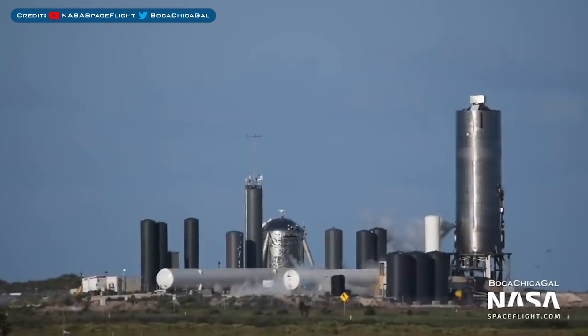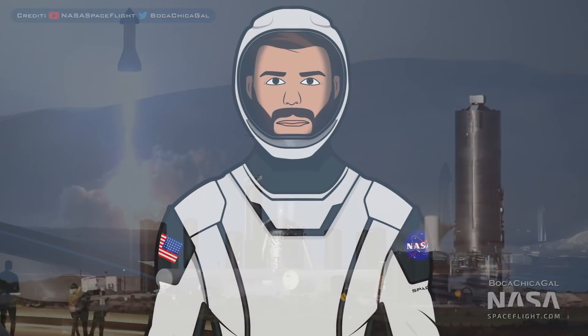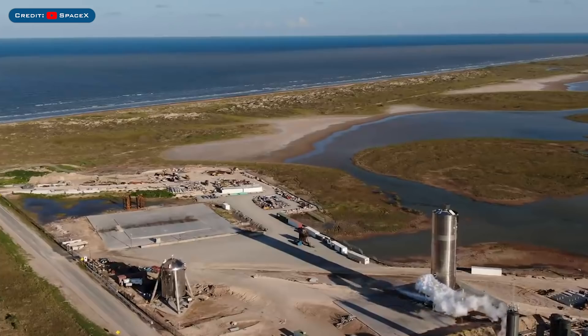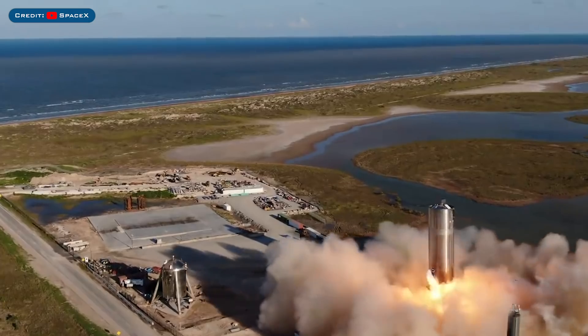Throughout the day, engineers headed back to the pad and worked diligently to get a fix implemented as soon as possible. Once they had finished up their work, the pad was once again cleared and SpaceX were good to go to retry the hop. Then some minutes before the test was to happen, Musk tweeted that there was 3 minutes to go. Then finally, it happened — the moment we've been waiting for for months. SN5 lifted off. I'm just going to let the video play and let you take it all in.